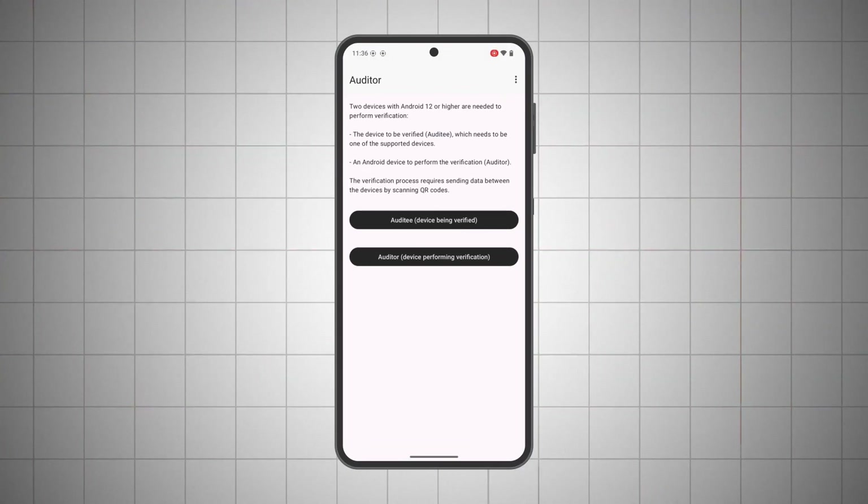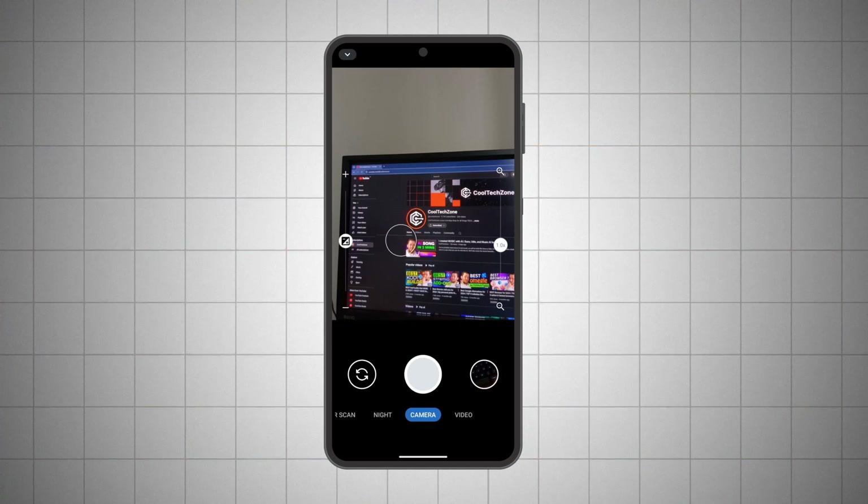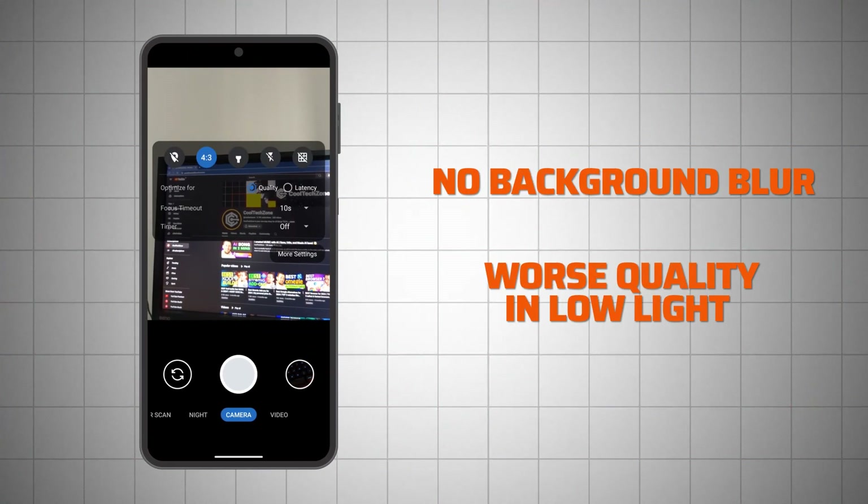Here's a kicker: GrapheneOS comes with only 13 pre-installed apps. When was the last time you saw that? You get all the necessary basics, including a GrapheneOS camera. It's good, but has fewer features than the Google camera — there's no background blurring, and shots in low light tend to be worse in quality. That said, if you really miss these features, you can always get the Google camera app.